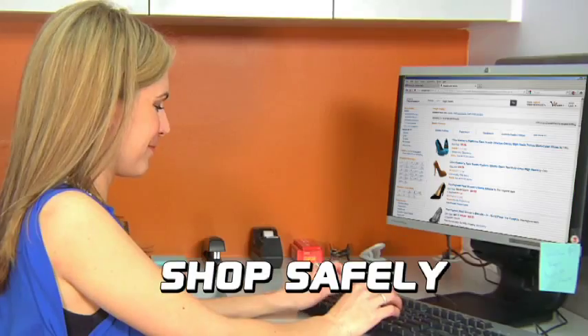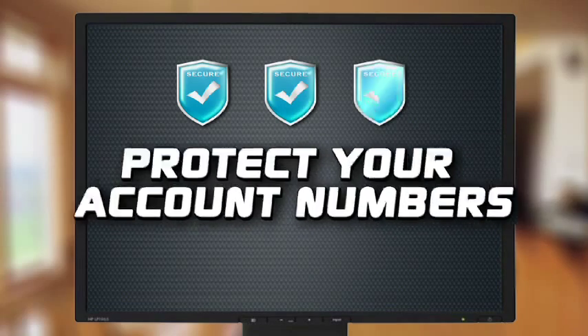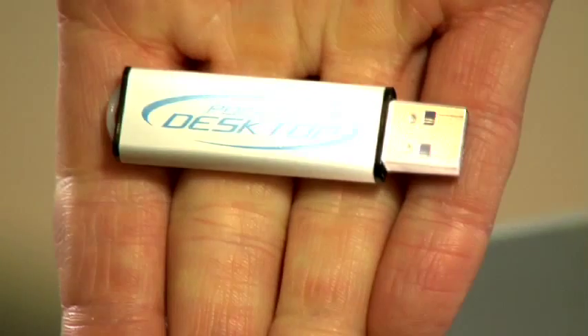Now you can safely surf the web, shop, or do your online banking knowing your passwords, security codes, and credit card information are safe with the Pocket Desktop.